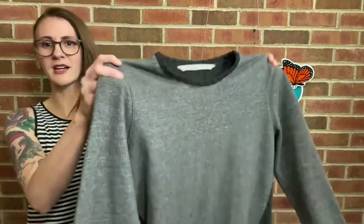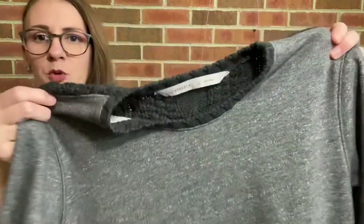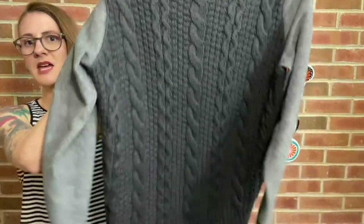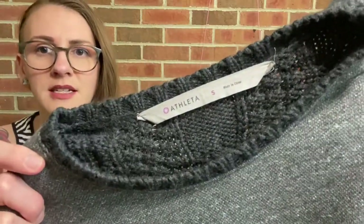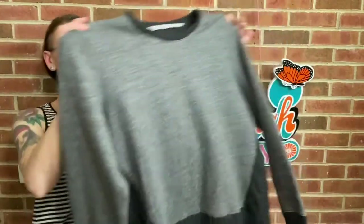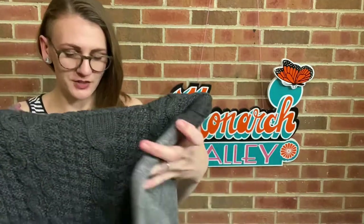Next I have an Athleta sweater, and I've never seen an Athleta piece like this. The front is much more like a typical sweatshirt material, but the back is a cable knit. It is merino wool — kind of heavy and really warm. It says it's a size small, but I think it's oversized because I'm typically a medium and it looks big and cozy on me. So I'm going to list it as oversized and share the measurements.